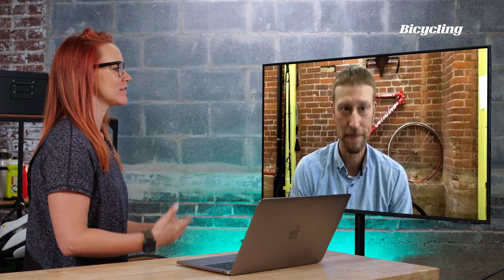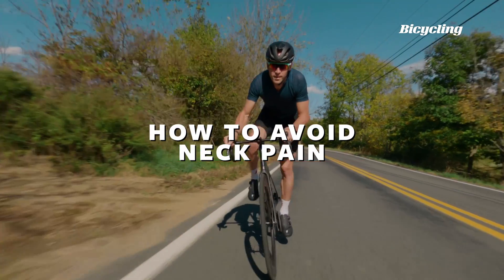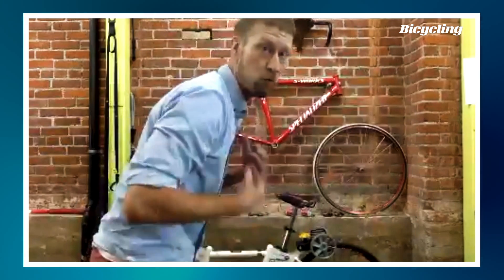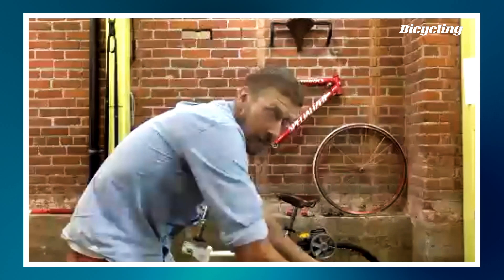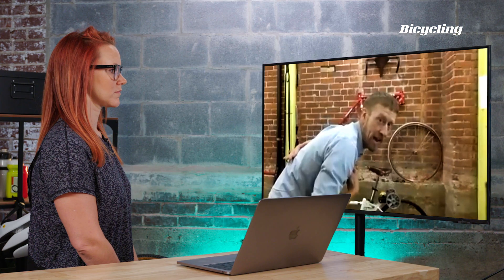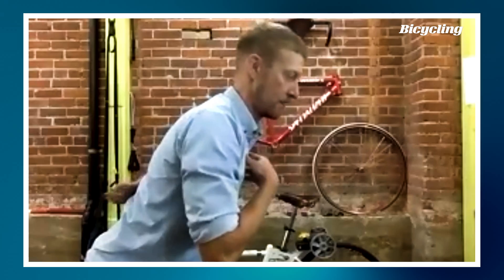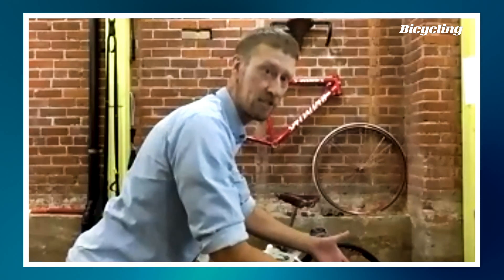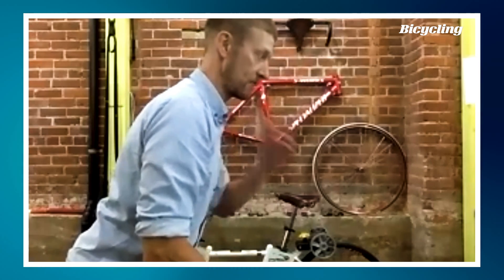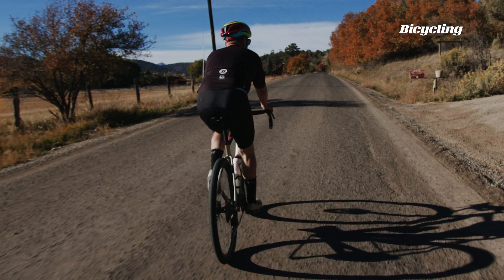For neck pain that travels down into hand numbness — the most common reason we see neck pain is that people round through their upper back and then just look up. Looking up creates a lot of compression at the lower neck. We need to lift from the chest to get the head over the shoulders more easily — almost a chest-up, chin slightly down position when riding to keep everything nice and straight.